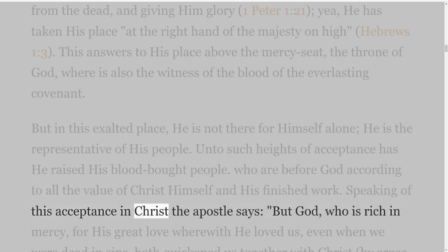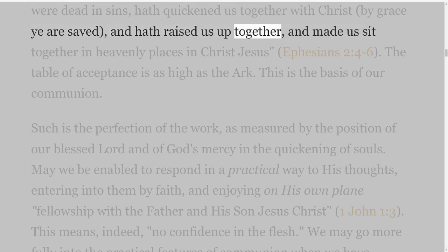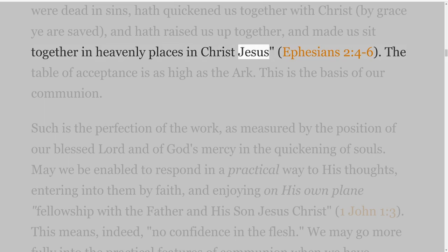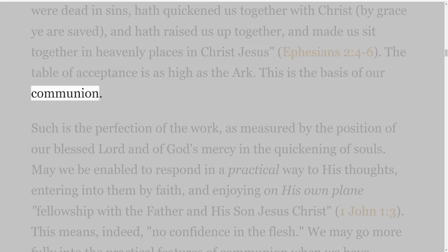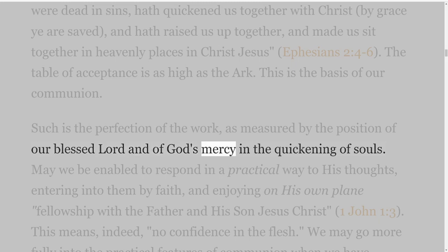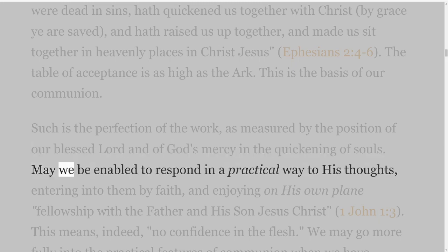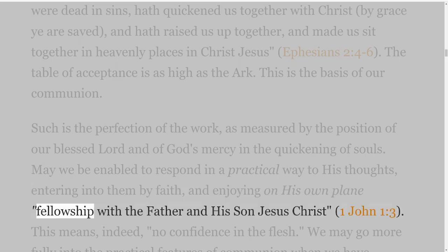Speaking of this acceptance in Christ the Apostle says, 'But God, who is rich in mercy, for his great love wherewith he loved us, even when we were dead in sins, hath quickened us together with Christ — by grace ye are saved — and hath raised us up together, and made us sit together in heavenly places in Christ Jesus' — Ephesians 2 verses 4-6. The table of acceptance is as high as the ark. This is the basis of our communion.